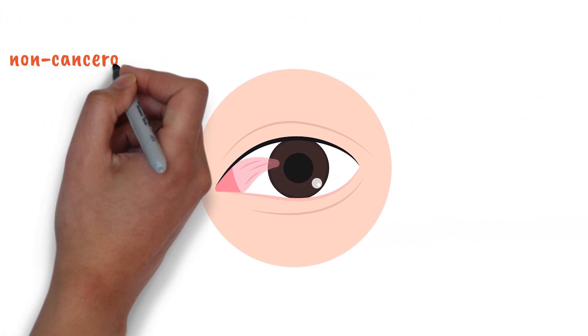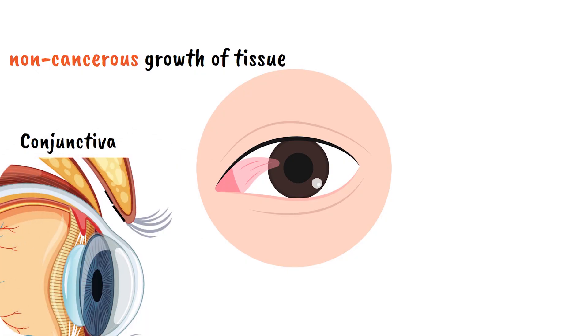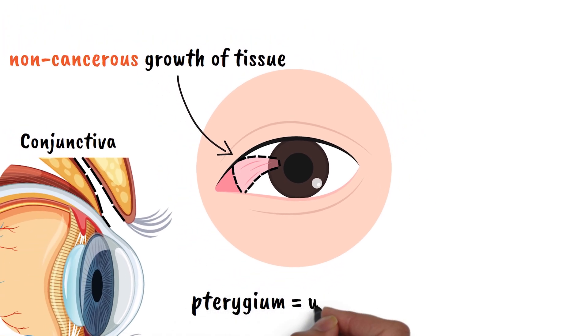Pterygium is a non-cancerous growth of tissue that develops on the conjunctiva, which is the clear membrane that covers the white part of your eye. This fleshy, triangular-shaped growth typically starts from the inner corner of the eye and slowly spreads across the cornea, the clear front surface of your eye. The word pterygium comes from the Greek word meaning wing, because the growth often looks like a small wing extending across the eye.